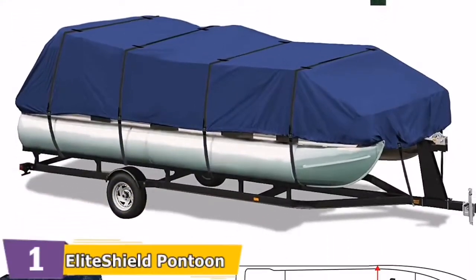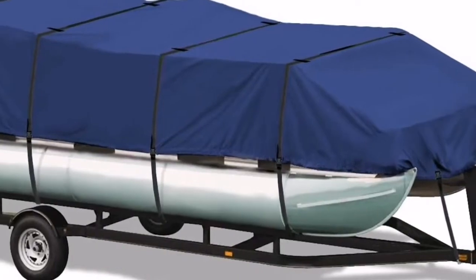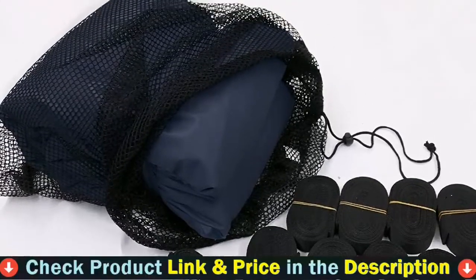The ready-fit design features a forgiving liberal cut to fit the boat's listing, with an elastic band around the bottom for a snug fit. Reinforced bow and stern with web loops, a mesh storage bag, trailering straps, and bow strap are included. It comes with a 2-year warranty against material defects or workmanship.